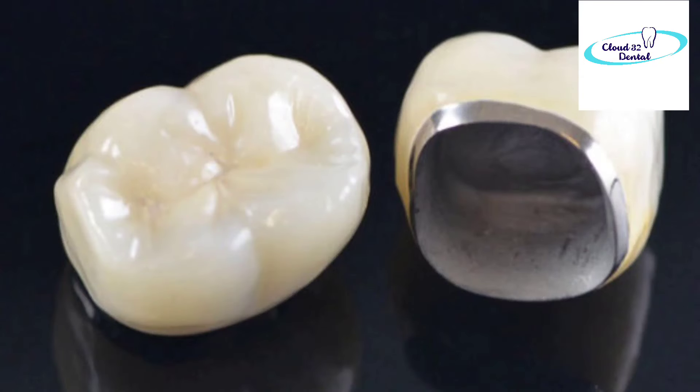If you have to go to the back side, then PFM is fine. It is also recommended when you have had a root canal. One disadvantage is that sometimes the metal layer inside becomes visible, which doesn't give a good look for the patient. But for the back side, if aesthetics are not a big concern, you can go for PFM. It is a strong crown and long lasting.